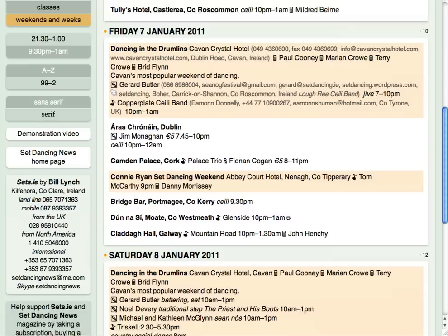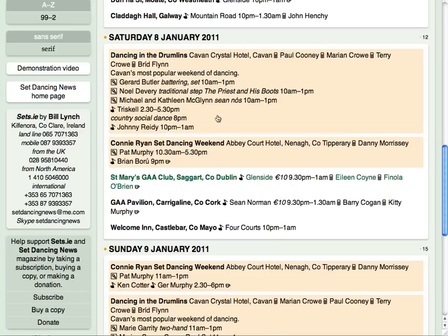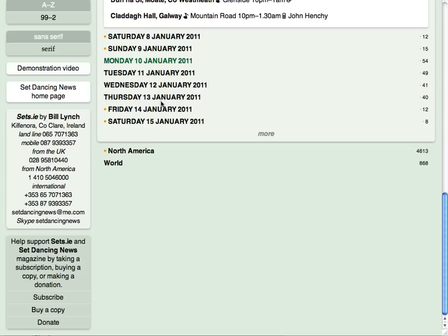Scroll down further to see more dates. The first three dates are opened automatically. To open another date, just click on it. Click on an open date to close it. If you'd like to look beyond the dates shown, click on More.